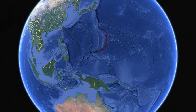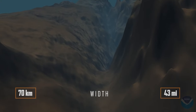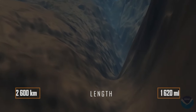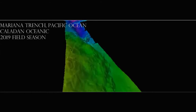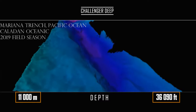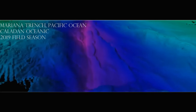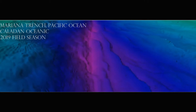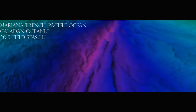Contrary to popular belief, the Mariana Trench isn't a small dot on the map. This is a huge gorge 70 kilometres wide and 2,600 kilometres long, which has several of its deepest places. The deepest is Challenger Deep, located at a distance of 11,000 metres from sea level, although the measurement error is about 40 metres.